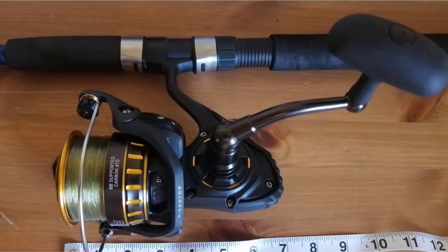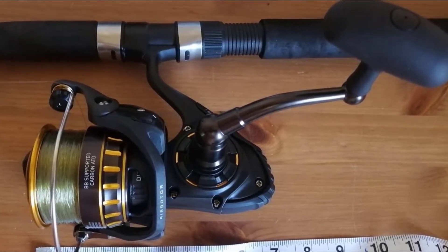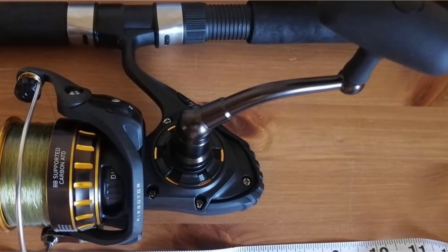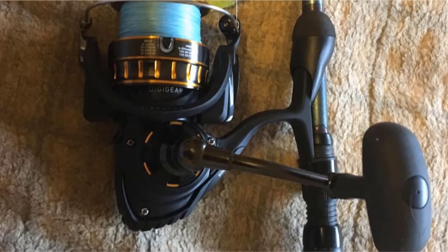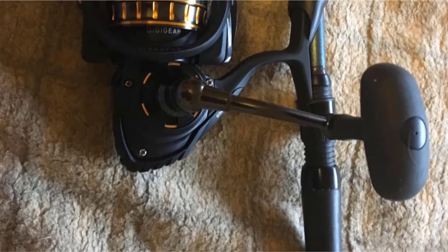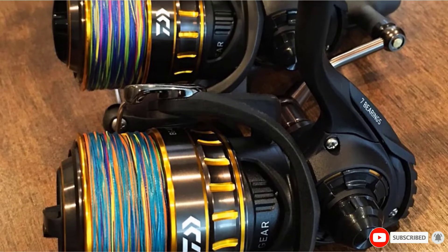Daiwa incorporated innovation and high quality in this series of spinning reel designs. All spinning reels feature a hard body and side cover with a lightweight air design. The spool is a dynamic cut aluminum ABS line with a waterproof drag system, featuring a carbon ATD machined aluminum screw-in handle. This top-rated spinning reel for trout fishing is available in different bearings and all have an anti-reverse system.